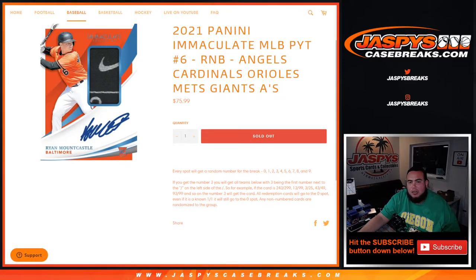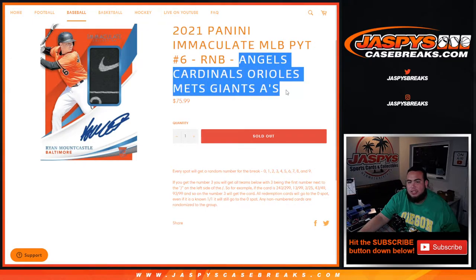What's up everybody, JZ here for JaxBee's CaseBreaks.com. We just filled up another R&B filler to help unlock Immaculate Piketty number six. This one is for the Angels, Cardinals, Orioles, Mets, Giants, and A's.